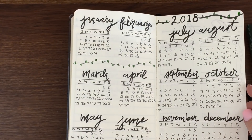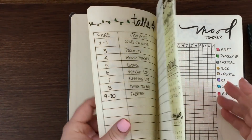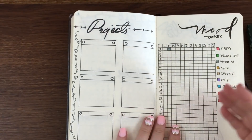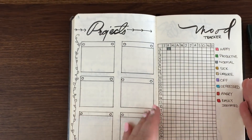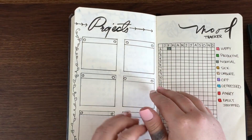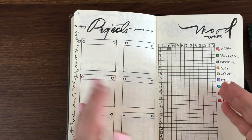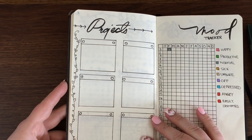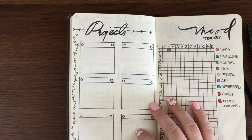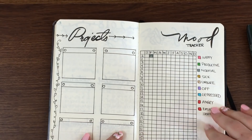At the very beginning, before getting into the months, I added things I want to track for the entire year. For example, a project tracker and a mood tracker. These are things I didn't want to do monthly but wanted quick access to, so I put them at the front. The projects page lists things I'm working on all year — I'm not even done coloring it in yet, but these are my year-long projects.